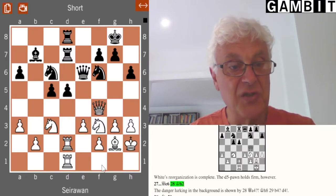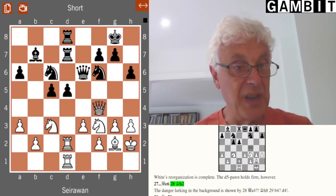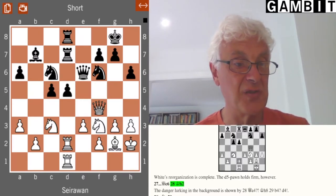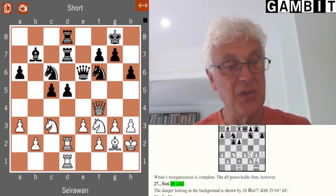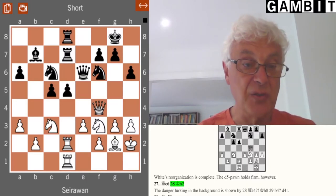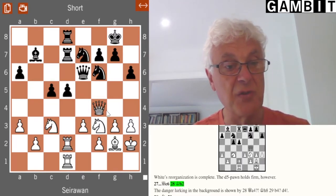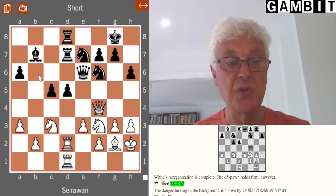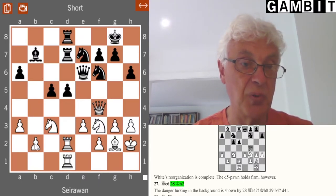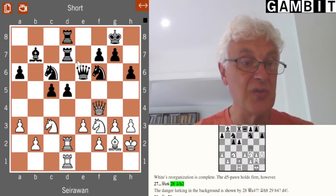Black puts his queen on e6 where it provides a fourth defender to the pawn. This is a critical moment — it's a kind of equilibrium, hard for either side to come up with a really useful plan, which is typical of these hanging pawn structures. The tension severely restricts what either side can do without creating a weakness. Black could have played a normal move like the knight to e7, where it can come to g6 to harass the white queen and possibly allows the black queen to switch to b6 with pressure along the b-file against the pawn on b2. A move like knight e7 is quite sensible — flexible, non-weakening, and it maintains the balance.